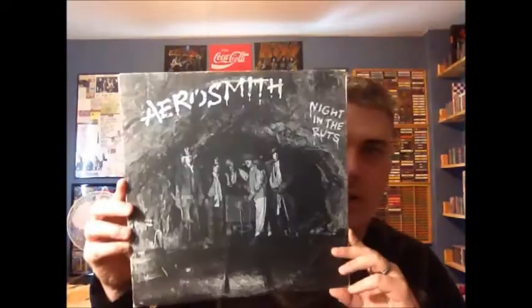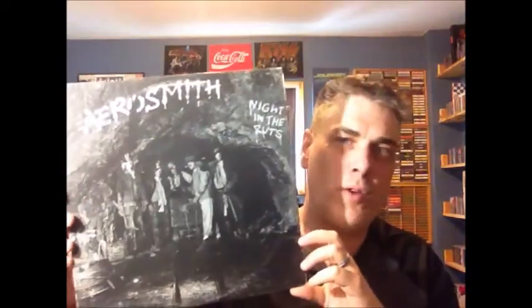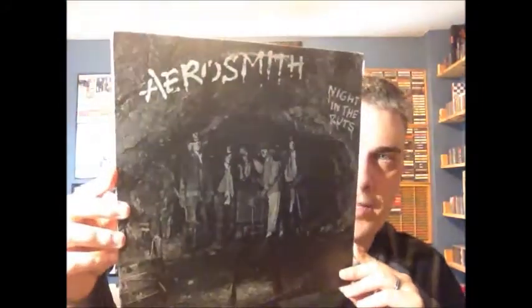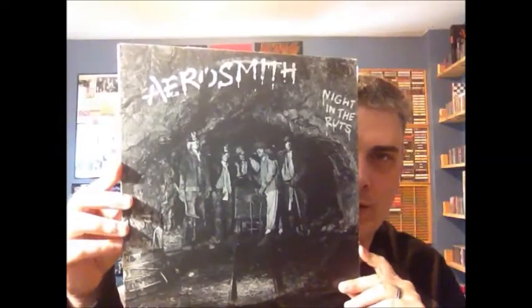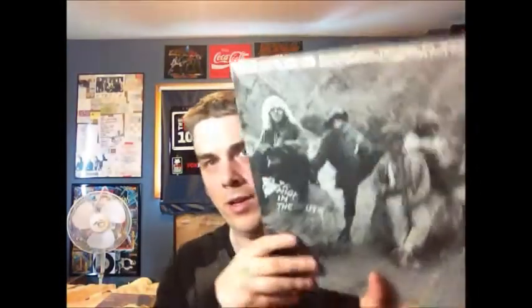Now this is where I veer off from the beaten path, because the record I'm about to show you was not one of Aerosmith's more popular ones — but I definitely rate it 10 out of 10, I love it. Night in the Ruts, 1979. This album came out at a very tumultuous time for the band. Joe Perry had one foot out the door; in fact his replacement Jimmy Crespo plays on at least one of the songs here. But they still managed to cobble together a really good album — I think one of their best produced albums of the 70s. It's another Canadian edition.